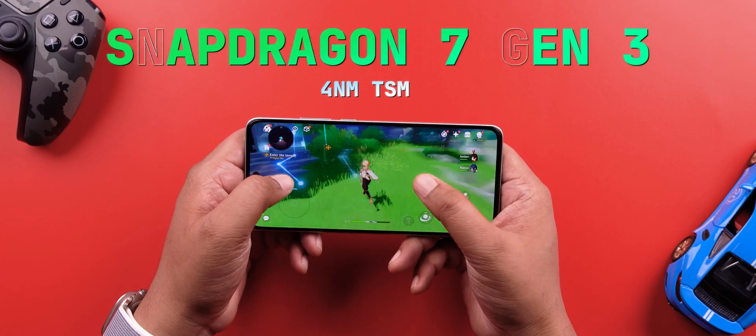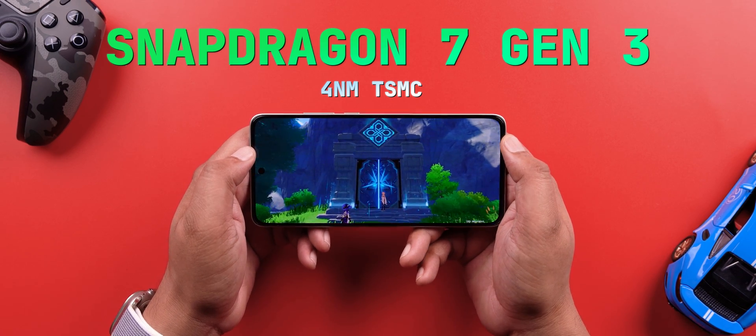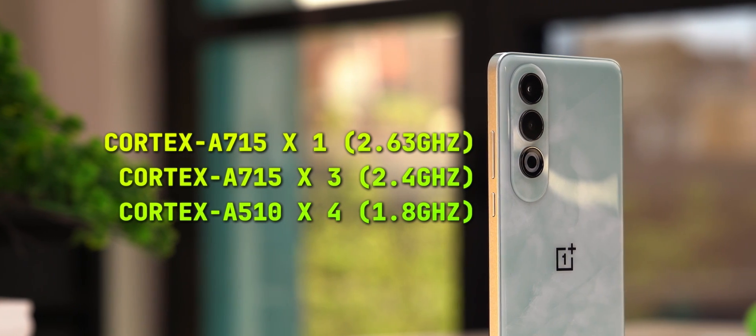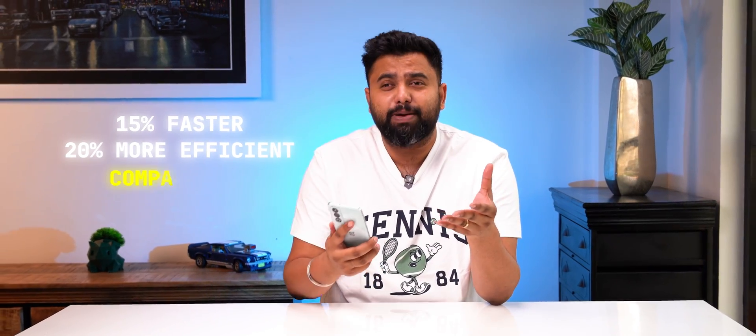First, let's get the key specs out of the way. This is built on the 4 nanometer TSMC process, which is known for its efficiency. It has a 3+4 core configuration with 4 performance cores, 4 efficiency cores, and a max clock speed of up to 2.6 GHz. These specs mean the Snapdragon 7 Gen 3 brings 15% faster performance and 20% better efficiency compared to the 7 Gen 1.